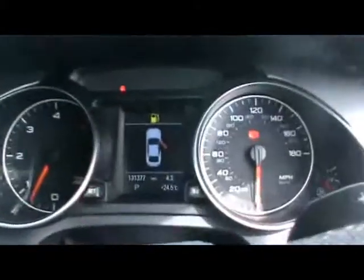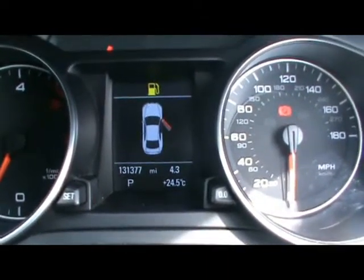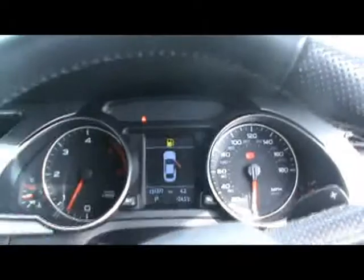Various cup holders and storage compartments in the centre console. You can see the car has covered 131,000 miles. If you'd like any more information on this car, please don't hesitate to contact us. Thanks for watching.